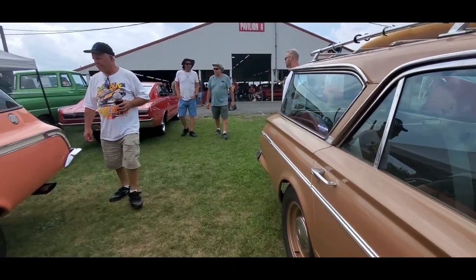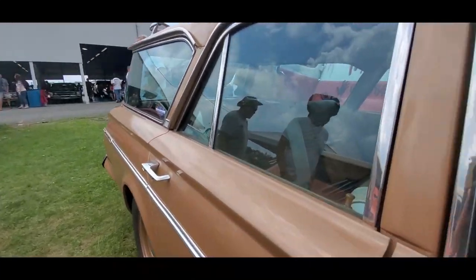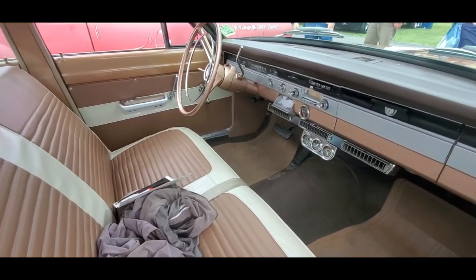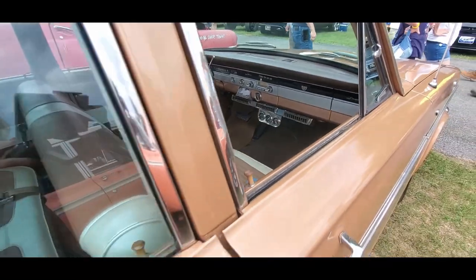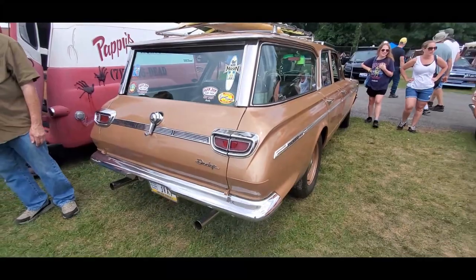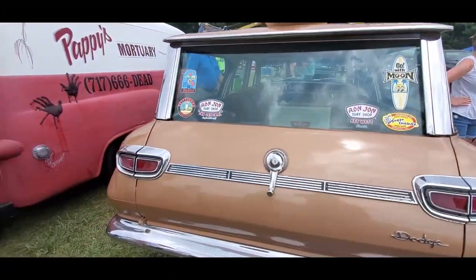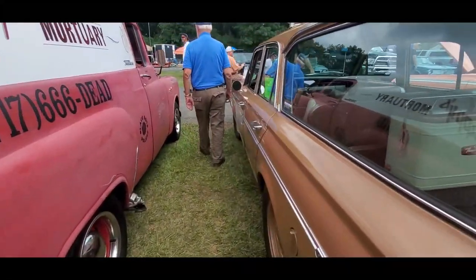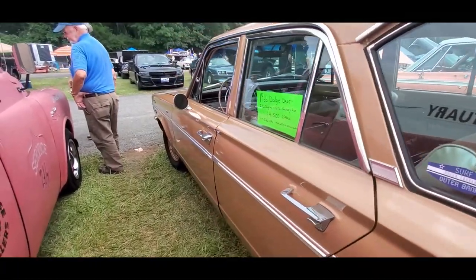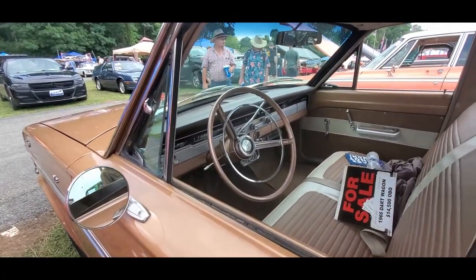That's the Charger over there — that sounds good. I'll pick up on that Charger in a few minutes, I'll get that one next. Nice factory air on this Dart. Asking $14,500 or offers. What do you think, folks?